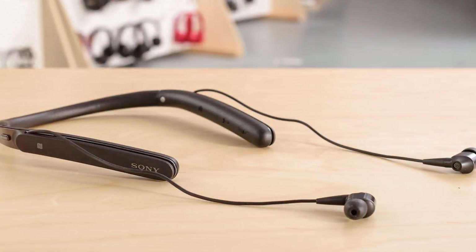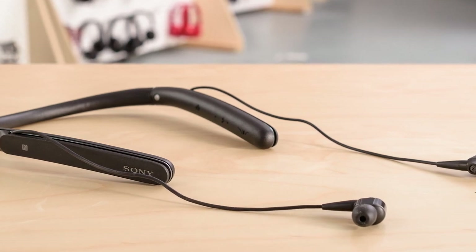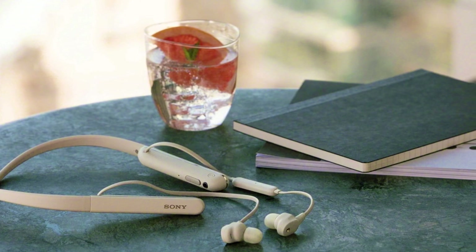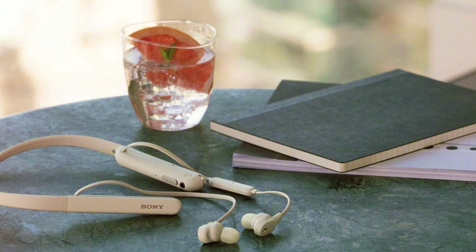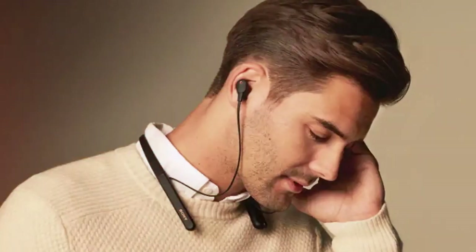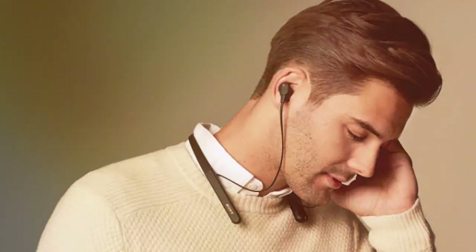And there you have it — a comprehensive rundown of the top 5 neckband Bluetooth headphones that match a range of budgets. Whether you are the ultimate techie or someone just looking to make life a tad easier, there's a pair on this list just for you. Remember, the best technology is the one that fits seamlessly into your daily routine, and these neckbands are designed to do just that. If you found this helpful, don't forget to hit the like button, share it with your friends, and subscribe for more awesome content. Until next time, keep the volumes high and the stress low!